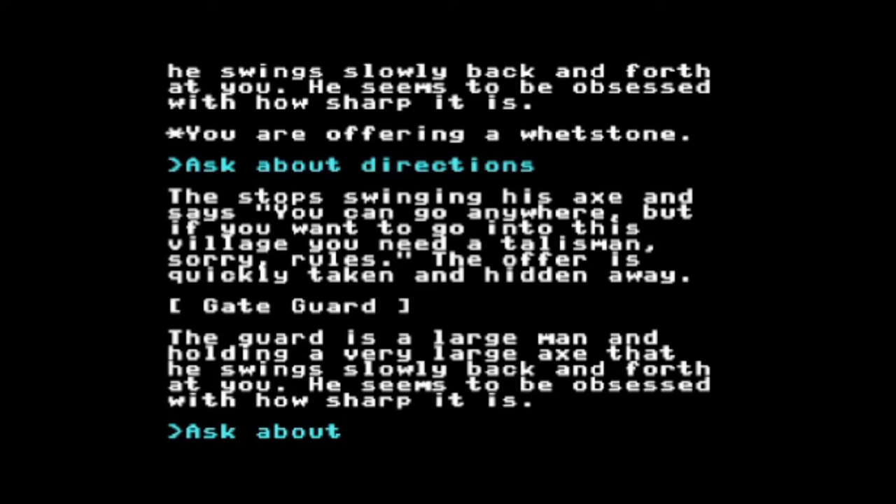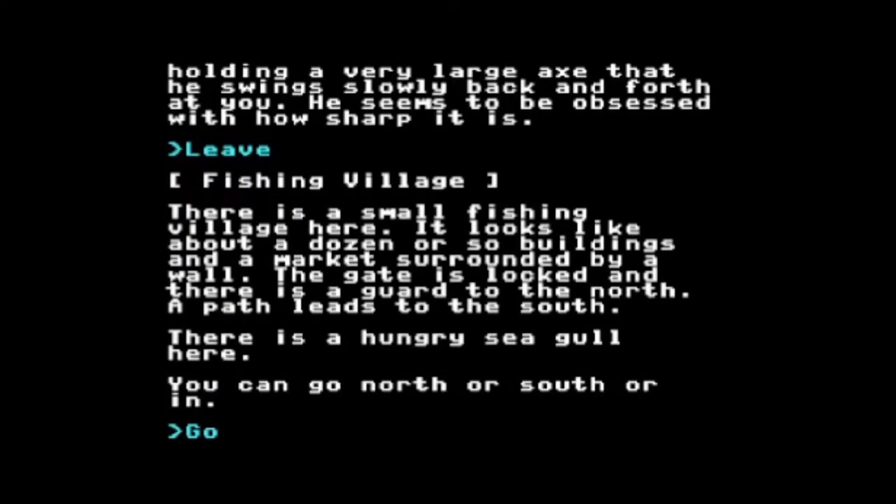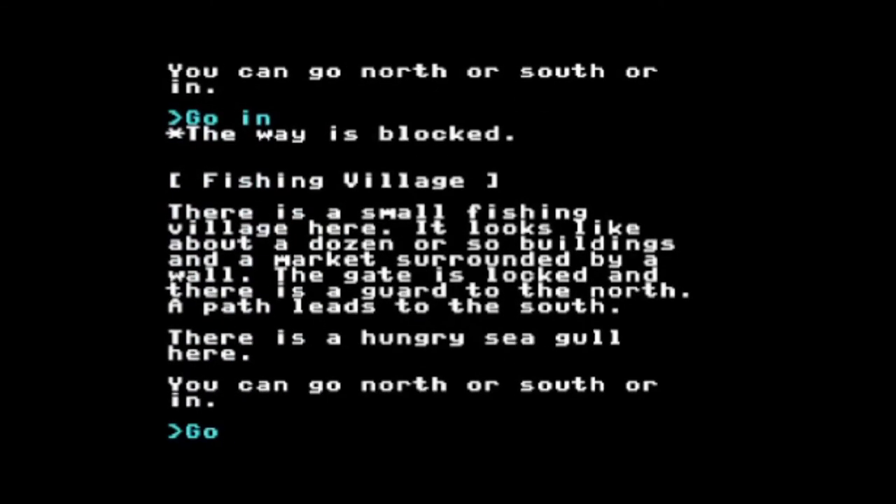I can interact with people — he just told me something I need to do. I can't go north. The gate is locked and there is a guard to the north. If I want to go through the gate, I try to go in — but the way is blocked, it's locked. The guard said I needed a talisman. I wonder where that talisman is in this game. This is a very big game, and it's just getting started.